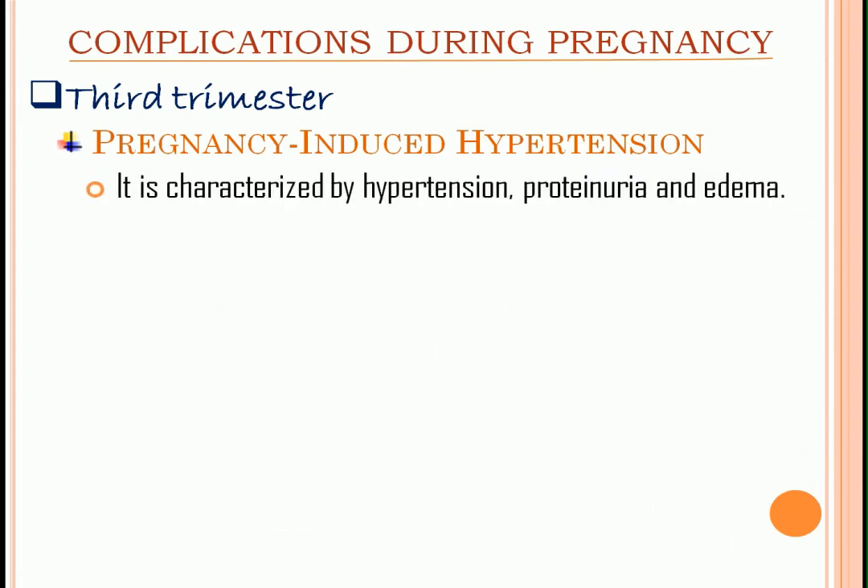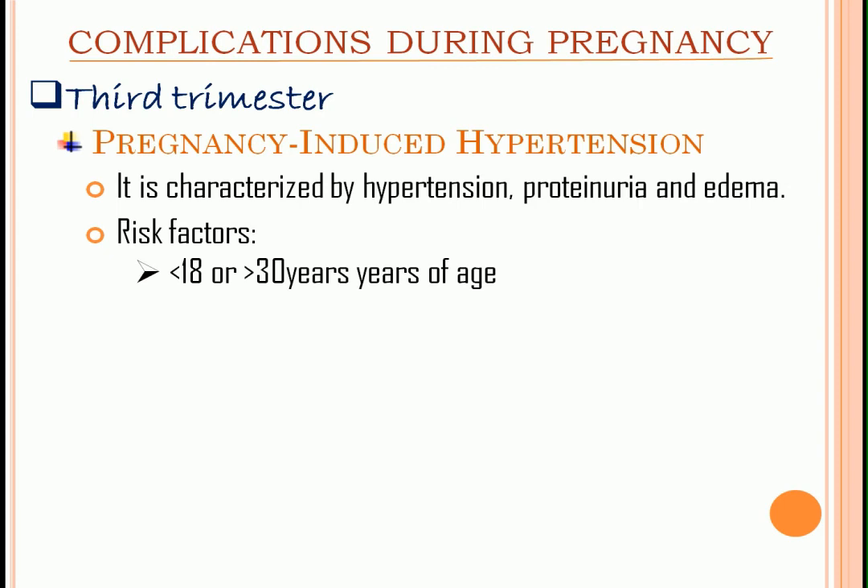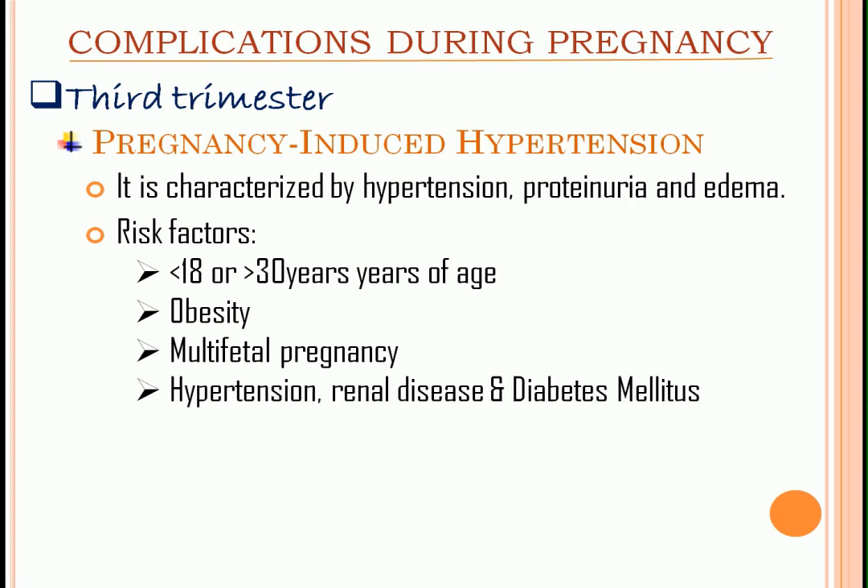Our last topic is pregnancy-induced hypertension, characterized by hypertension, proteinuria, and edema. Risk factors: 18 years old and below or greater than 30 years of age, obesity, multifetal pregnancy, and present conditions like hypertension, renal disease, and diabetes mellitus.